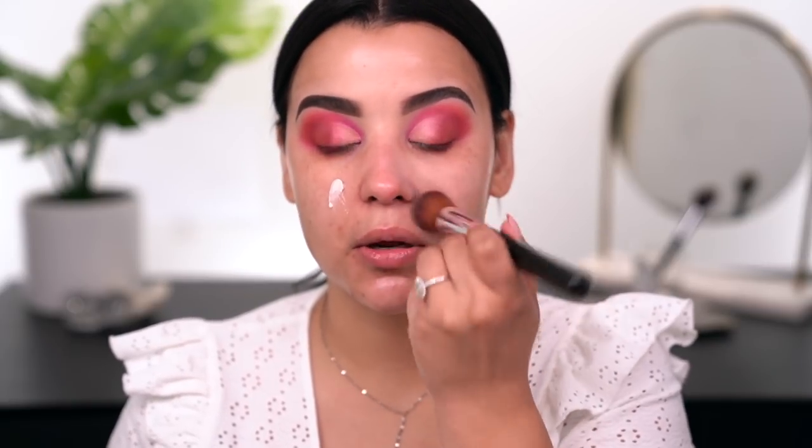The last primer I'm going to use is the e.l.f. Poreless Putty Primer — spot-on dupe for the Tatcha Silk Canvas Primer. I'm going to put a little bit right in the area where I have slightly enlarged pores and uneven skin texture, so this primer will really help smooth everything out. I actually like to use a brush to smooth this out — this is the ABH A30, kind of like a buffing foundation brush — to really pat that primer into the skin.